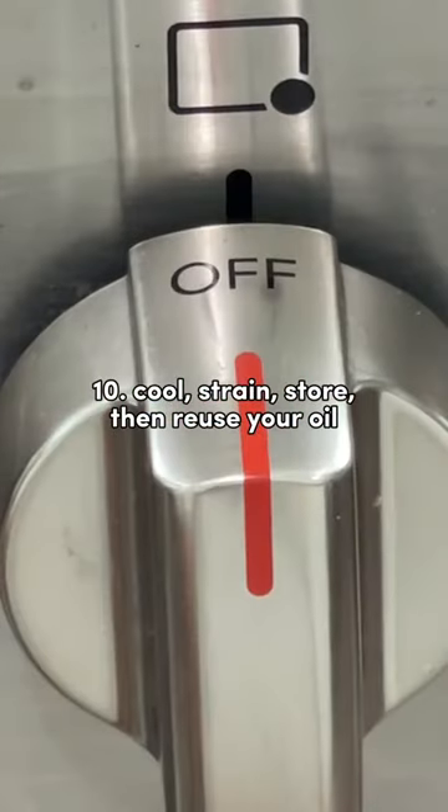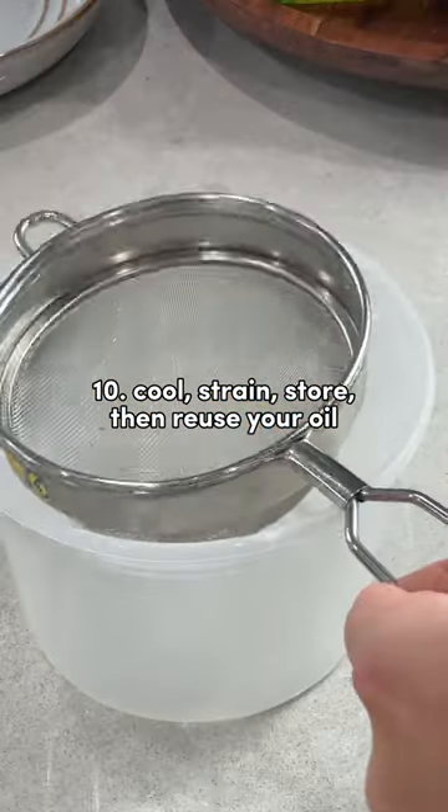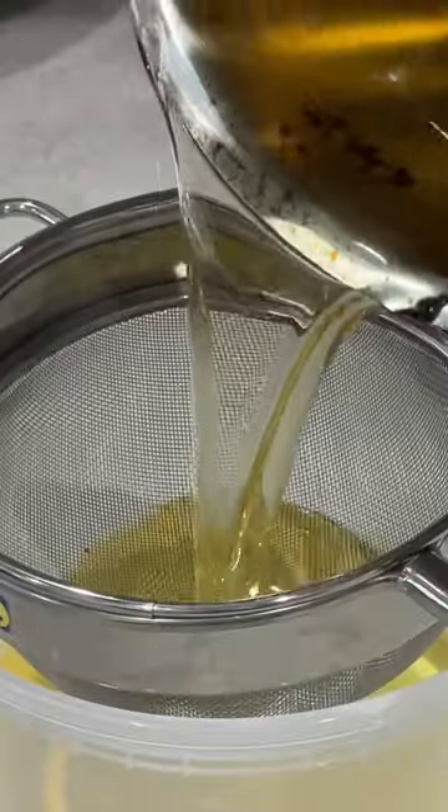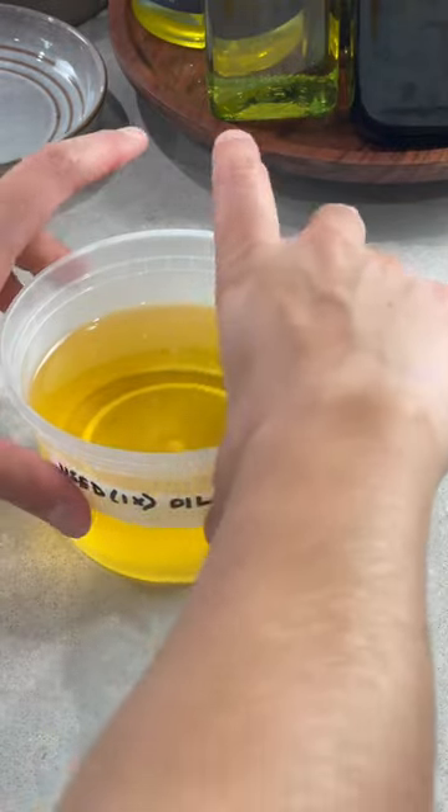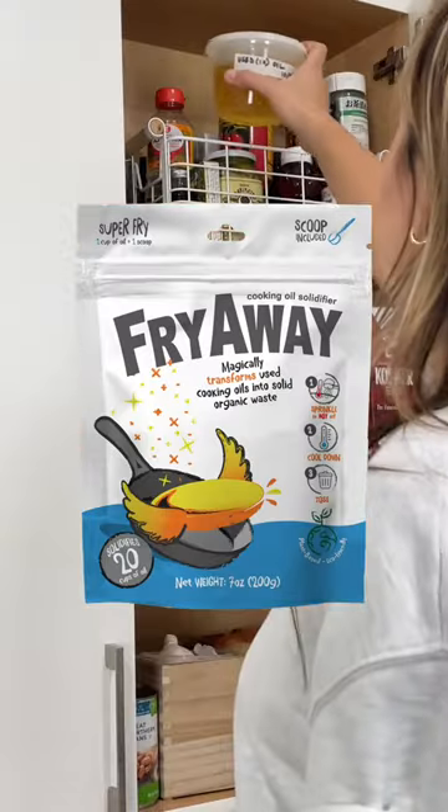And number ten: when you're done frying, turn off the heat, allow your oil to cool down, and then strain it into a reusable container. Generally, you can reuse oil up to four to five times before you might want to throw it out. And when that time comes, solidify it with Fry Away and then toss it in the trash.